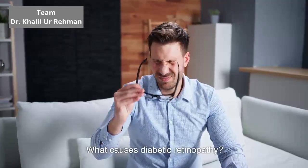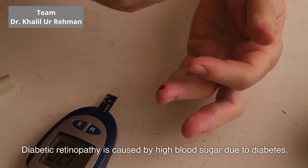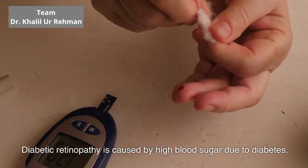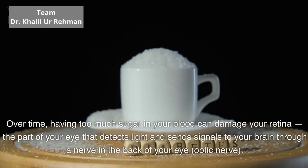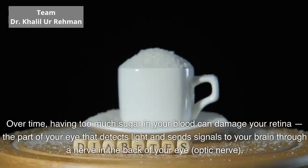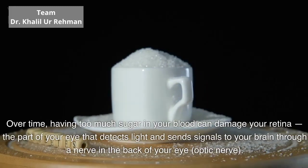What causes diabetic retinopathy? Diabetic retinopathy is caused by high blood sugar due to diabetes. Over time, having too much sugar in your blood can damage your retina, the part of your eye that detects light and sends signals to your brain through a nerve in the back of your eye called the optic nerve.